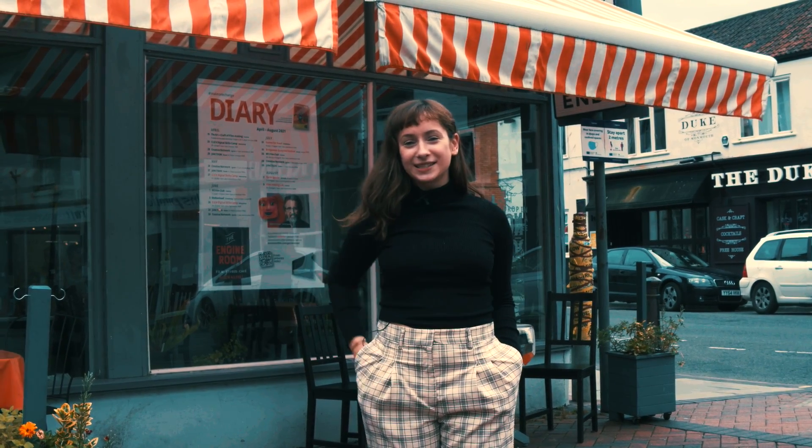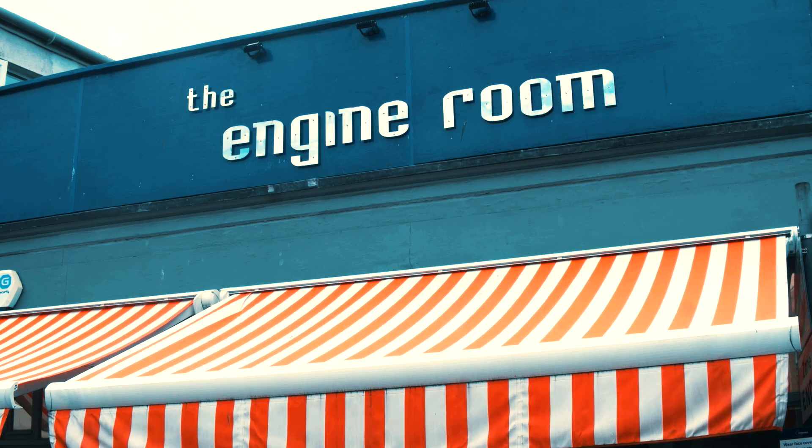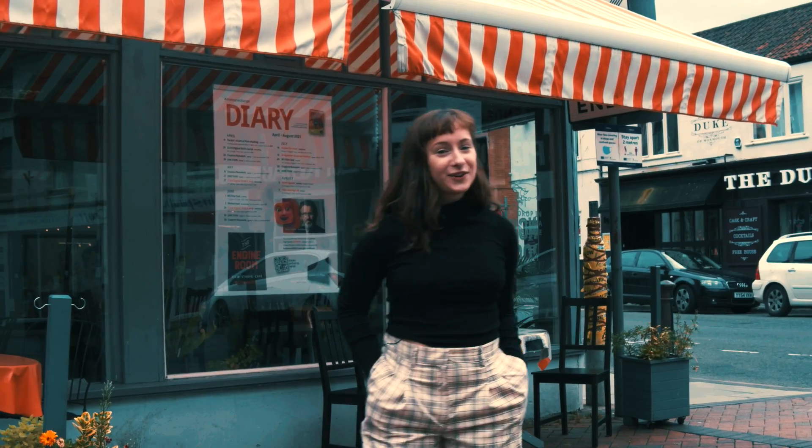Hi, my name is Alyssa. I work at Somerset Film at The Engine Room here in Bridgewater. We're a digital media arts charity and why don't you come take a look?